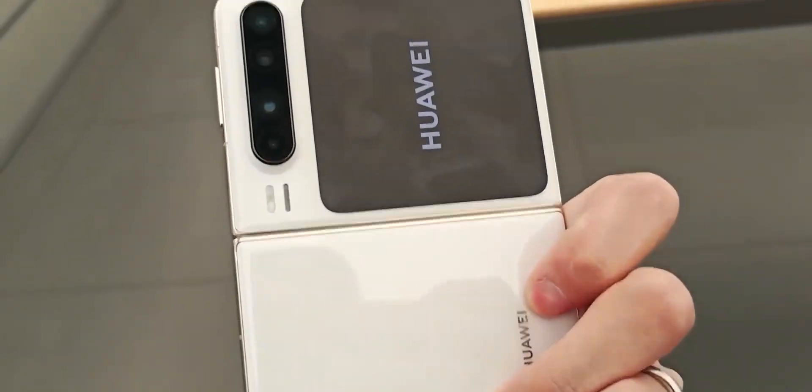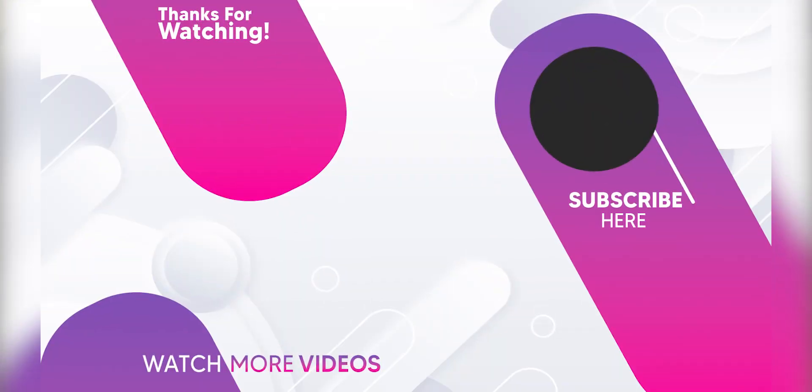So guys, let me know your thoughts in the comments below and don't forget to subscribe. Thanks for watching, see you in the next one.